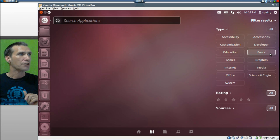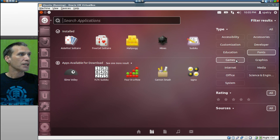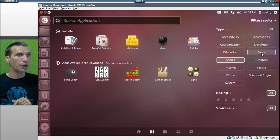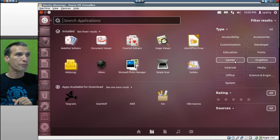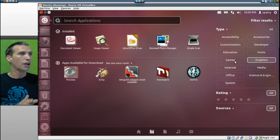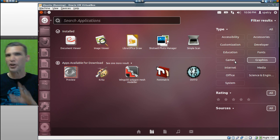In Fonts, nothing listed just yet. In Games, you get Isle Riot Solitaire, Free Cell Solitaire, Mahjong — my favorite game — Mines, and Sudoku. In Graphics, you get Events Document Viewer, Image Viewer, LibreOffice Draw, Shotwell Photo Manager, and Simple Scan. I'm surprised they did not include the GIMP in this, but you can easily get it through the Software Center.